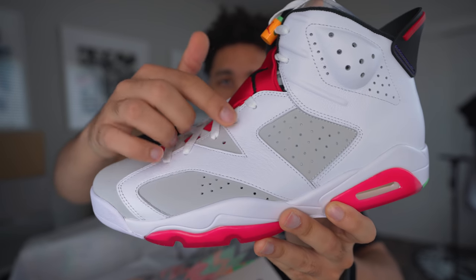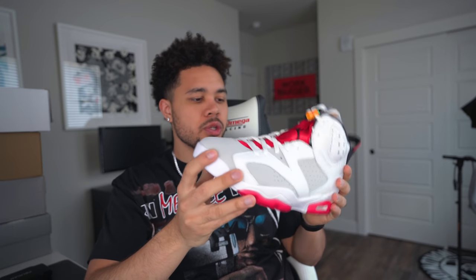Originally these were set to release June 5th, but with everything that's been going on — Black Lives Matter — for one time Jordan Brand actually ended up pushing the date back to the 14th, which is gonna be this Saturday.